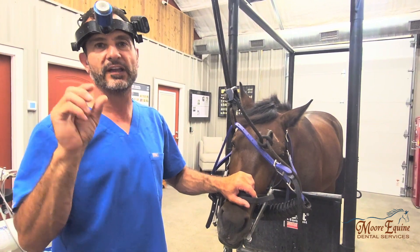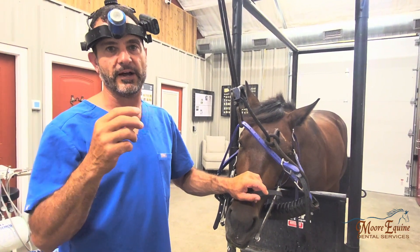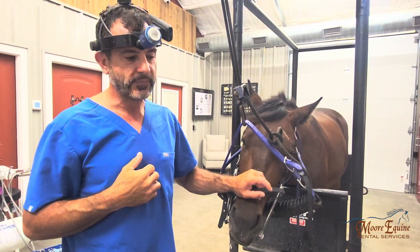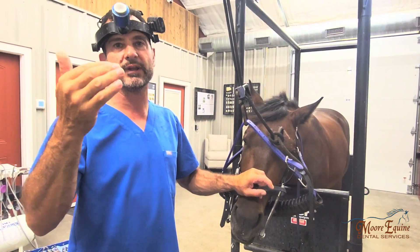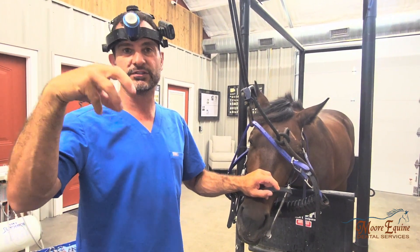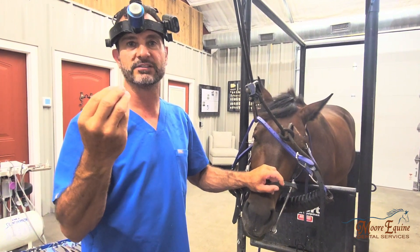This horse is a two-year-old that had a broken baby tooth — the number 207, or what would be the cap on the permanent 207. Because the tooth broke, it had to be extracted. Sometimes what can happen if a horse loses a baby tooth prematurely, or it has to be extracted prematurely, or if somebody's routinely pulling caps prematurely, is it exposes the permanent tooth underneath that's not quite fully developed to the bacteria and feed in the mouth. And that can work its way to the apex of the tooth.